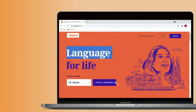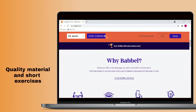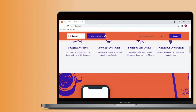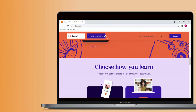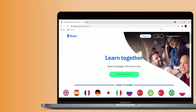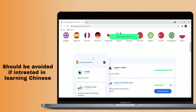Babbel is another option that's quite a bit cheaper than Rocket Languages. It won't grant you lifetime access though. It's got quality material and short exercises that add flexibility to study time. While it's more engaging than Rocket Languages, it also suffers from exercises that get repetitive. Busuu is a popular option with a very nice layout. The program is easy to use and fairly effective but should be avoided by anyone interested in learning Chinese.